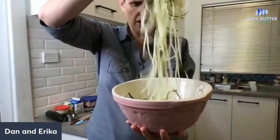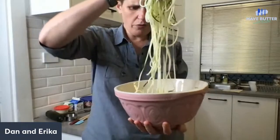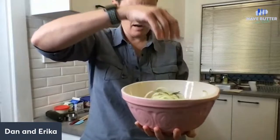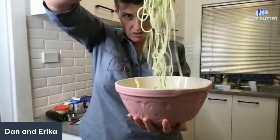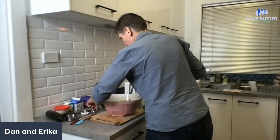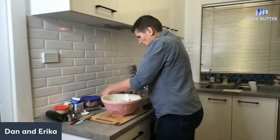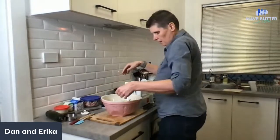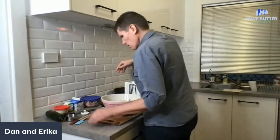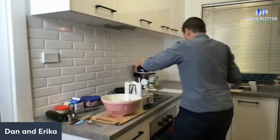We've got some nice long zoodles. The recipe called for 400 grams - that zucchini was just over 400 so I'm going with this. I'm going to put a teaspoon of salt on this and then set it aside, because we need the moisture to come out. While this seems like a lot of salt, it actually just draws the moisture out - it doesn't add too much salt.